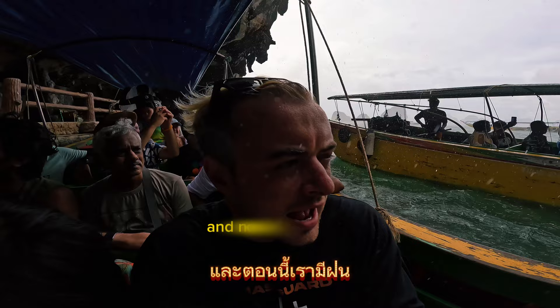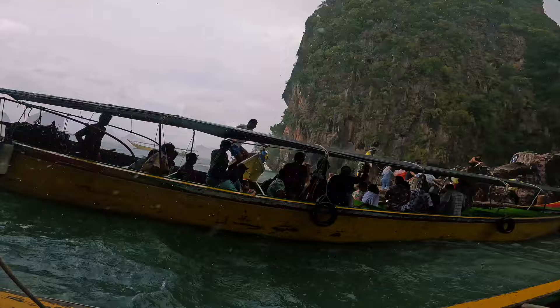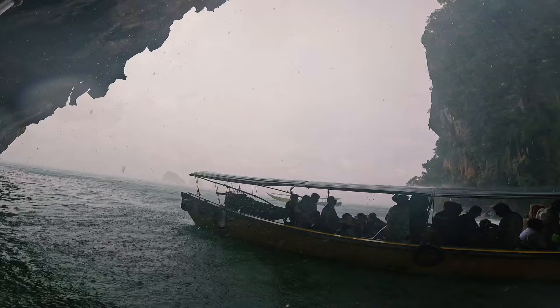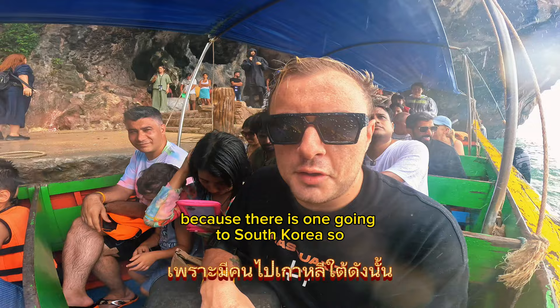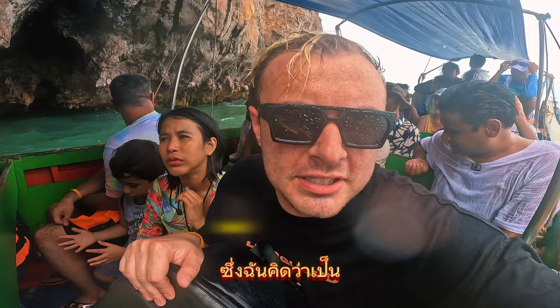And now we've got rain, so this should really spice things up a bit. It's going to be harder to navigate — you can't even see the path out with all the fog, wind, and rain. Maybe there's a typhoon heading our way, since there is one going to South Korea, so maybe we're getting a little of that weather today. It should be fine — 10 to 20 minutes of rain and then we'll be at the next island, Naka Island.